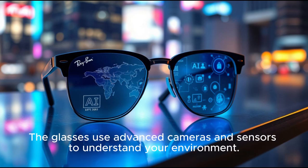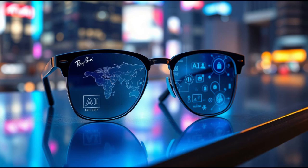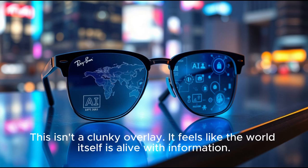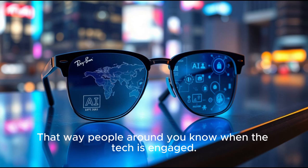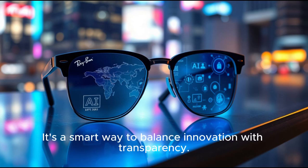The glasses use advanced cameras and sensors to understand your environment. Point at a restaurant, and it can pull up the menu. Look at a landmark, and it will give you history and fun facts. This isn't a clunky overlay — it feels like the world itself is alive with information. Meta also made privacy a core feature this time. The glasses come with visible LED indicators that show when cameras or microphones are active, so people around you know when the tech is engaged. It's a smart way to balance innovation with transparency.